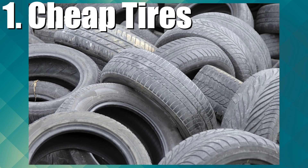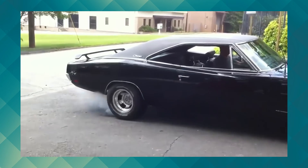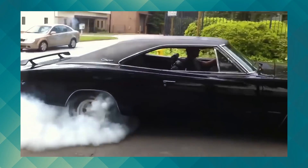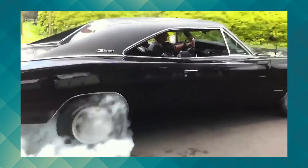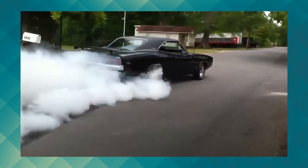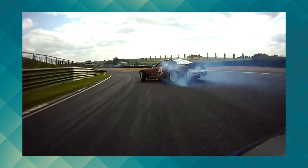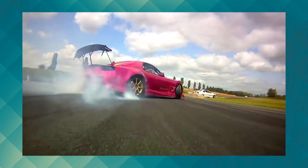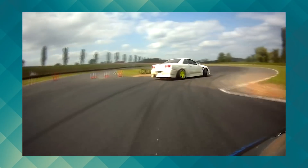Cheap tires. We don't buy cheap tires for performance — that's what we keep a set of ultra-high-performance summer tires for. So why do we buy cheap tires? Burnouts aside, cheap tires also make for great drifting tires, as their low-quality compound normally makes them grip the road less, thus allowing us to get our rear ends swinging out sideways through the corners.